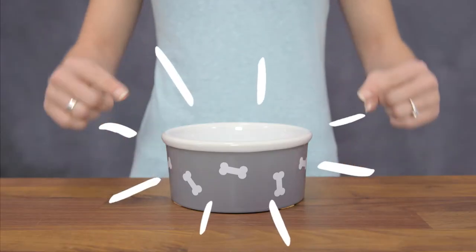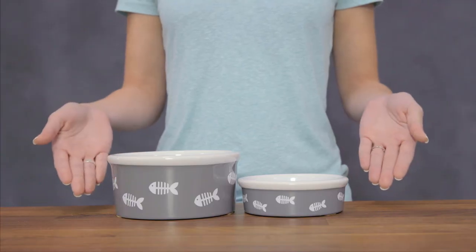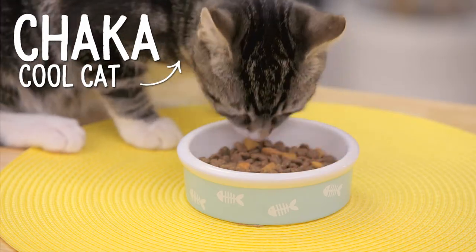If you love simple beauty, these understated dog bowls are cute to the bone. Not to be outdone, these fashionable feline bowls are just what your cat's been fishing for.